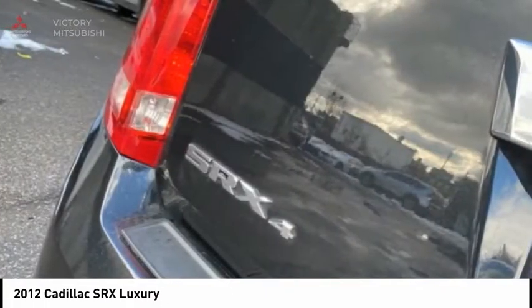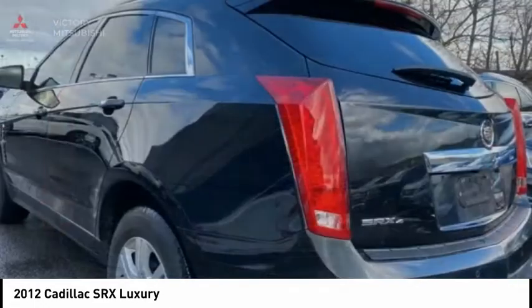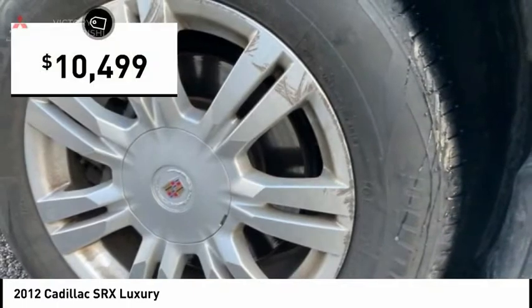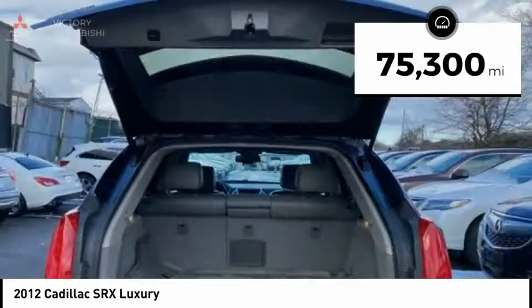Luxury lovers will delight in the new stylish handcrafted cabin. And for technology lovers, the list of high-tech features is just too long to list, and is priced below $15,000. This vehicle has less than 80,000 miles.